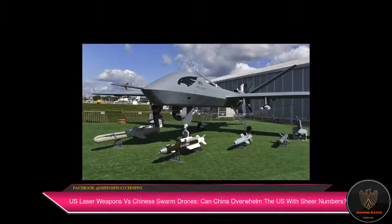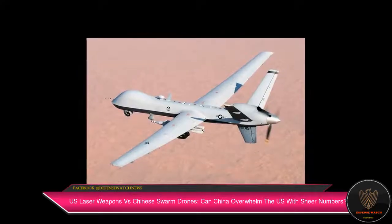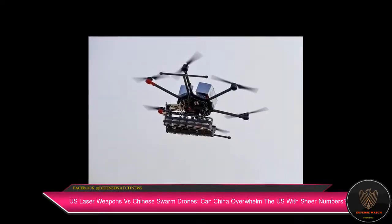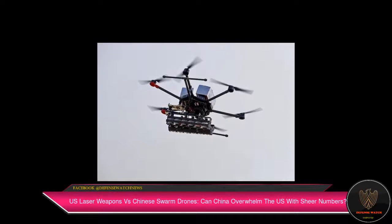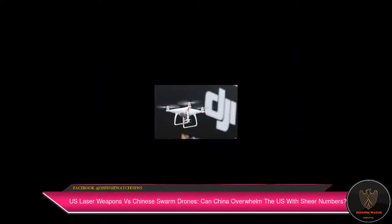Experts suggest that in order to burn down a cruise missile before it reaches the target, a laser with a power of up to 300 to 600kW is necessary. The US also plans to integrate its Indirect Fire Protection Capability (IFPC) with the HALAS system and deploy a four-vehicle prototype platoon by 2024.